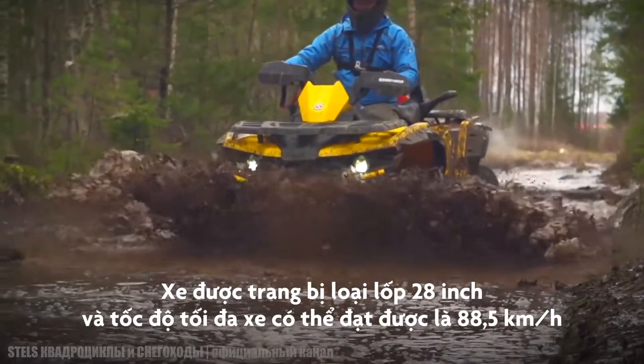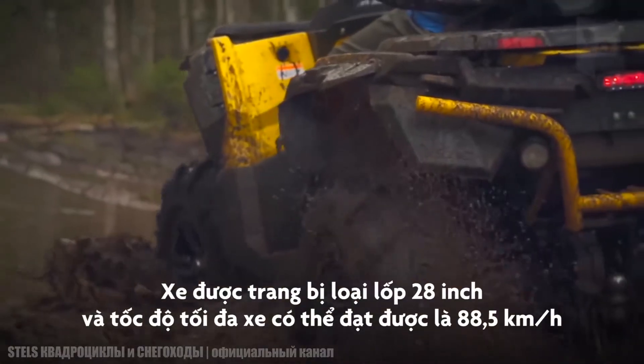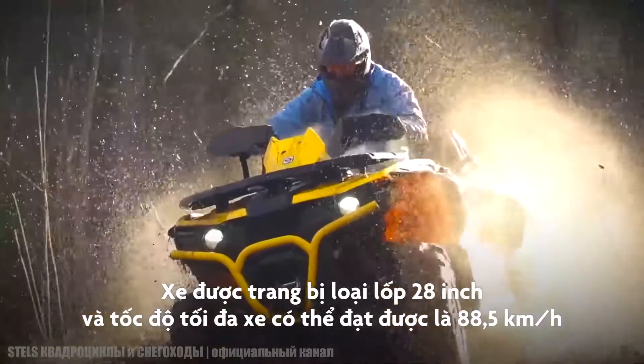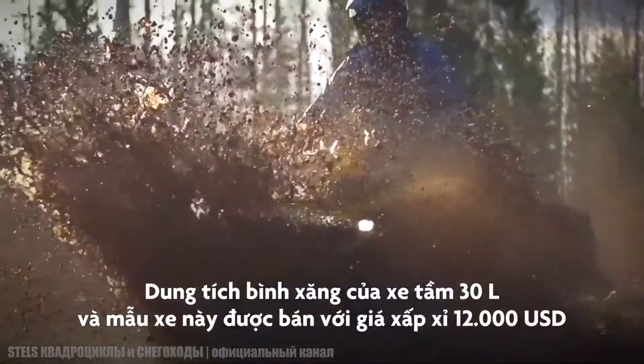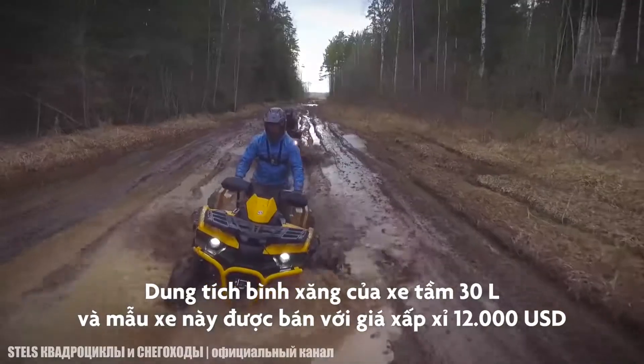It can reach a maximum speed of 55 miles per hour and is equipped with 28-inch tires. It has a fuel tank with 8 gallons of capacity and its approximate price is $12,000.